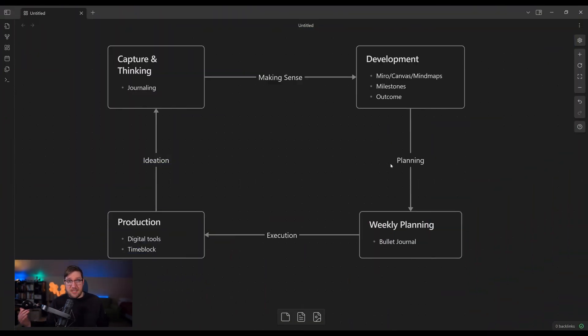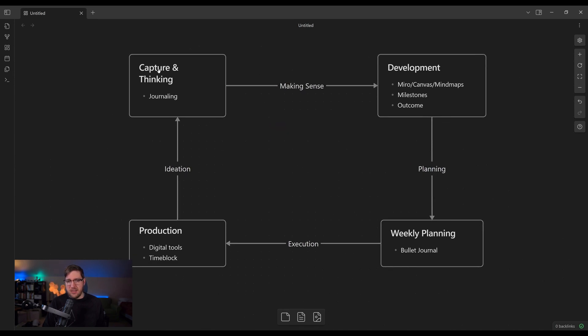I'm Justin with Effective, and I want to walk you through the process that I've been experimenting with over the last few weeks to put analog and digital tools to their best use together. On the screen, you're seeing my Obsidian canvas that is documenting this process. First and foremost, we have capture and thinking, development, then the planning and execution process, and then ultimately production of the idea.